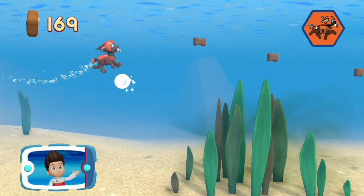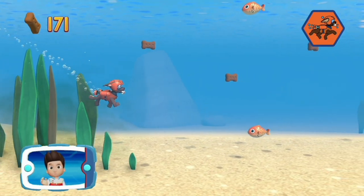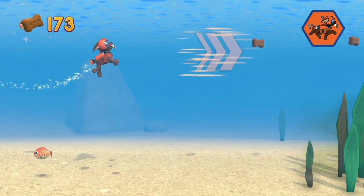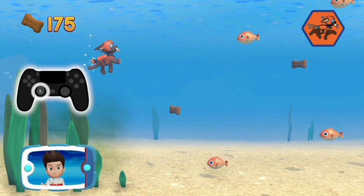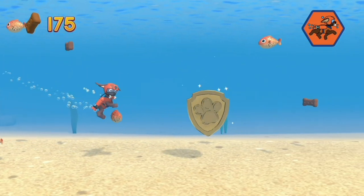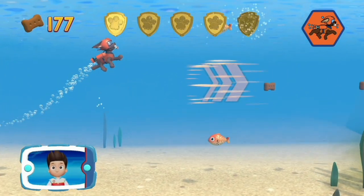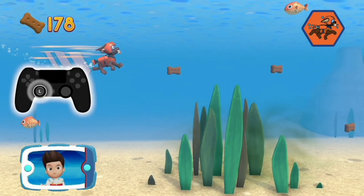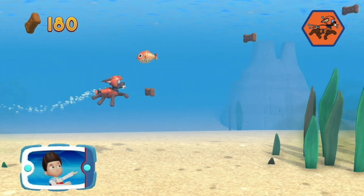Watch out for fish and seaweed! Bumping into them will slow Zuma down! Ride the water currents! Use the left stick to avoid bumping into fish and seaweed! A golden paw print — you got it! Use the left stick to avoid bumping into fish and seaweed! You got the Pup Treats!